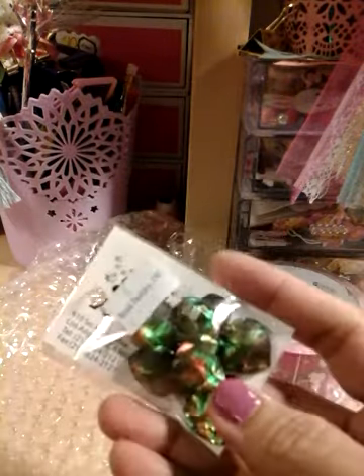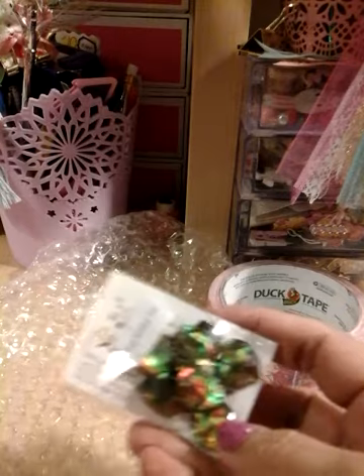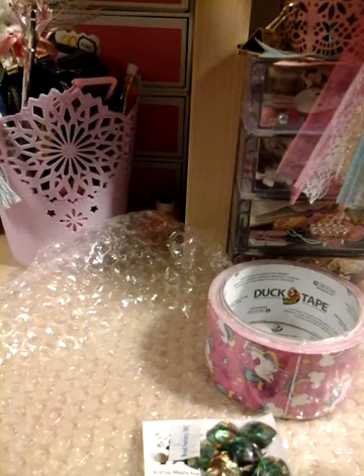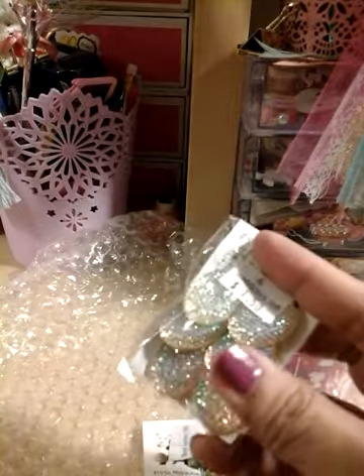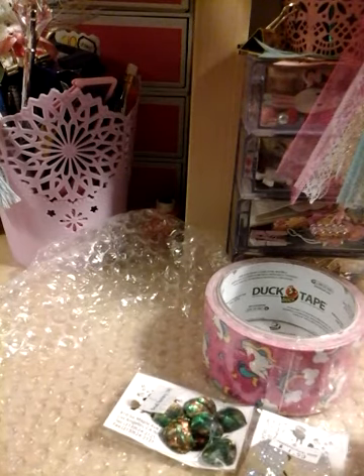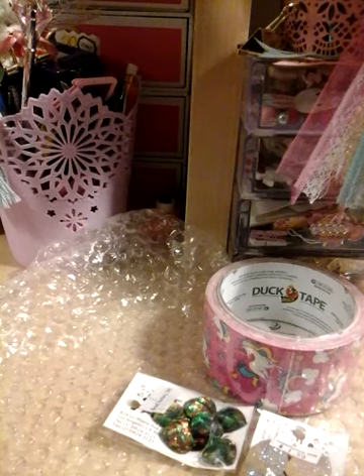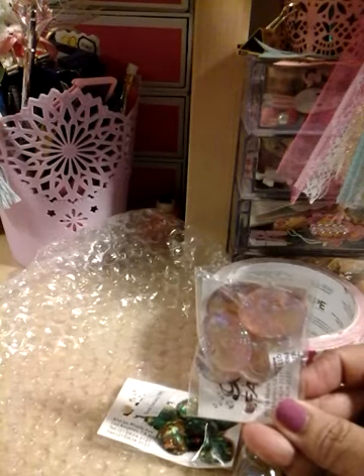Look at how gorgeous those are! It came in this little bag. I'm opening it and grabbing them out. Oh my gosh, look at that one — they are so shiny! Wow, thank you for sharing these with me.